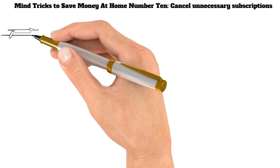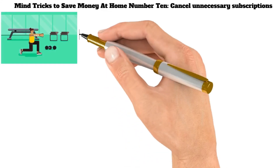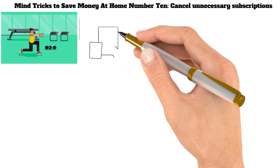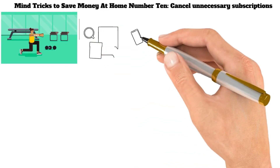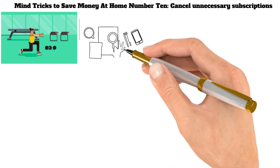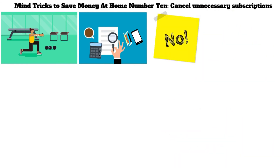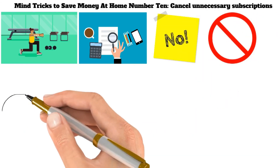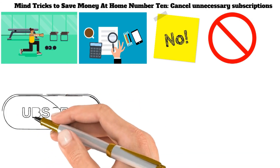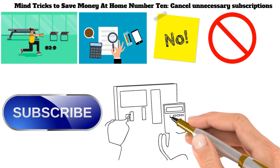Mind Tricks to Save Money at Home Number 10: Cancel Unnecessary Subscriptions. This could include anything from your gym membership to your subscription boxes. Not only will this save you money each month, but it will also declutter your life and give you more peace of mind. To figure out which subscriptions you can live without, start by taking an inventory of everything you're currently paying for. Ask yourself whether or not you need it, and if the answer is no, it's time to cancel. If you're unsure about a particular subscription, see if there is a way to trial it for a month or two before making a decision, to help you avoid any buyer's remorse down the road.